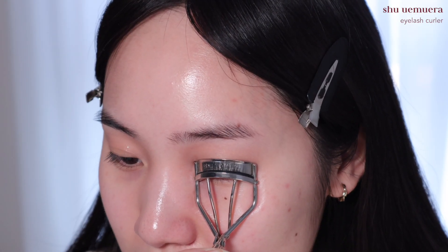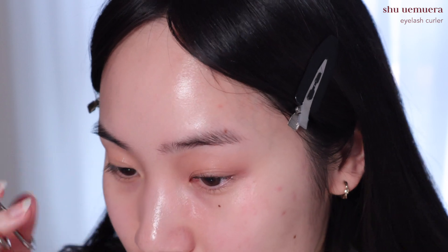For eyeliner I'm going to use Clio's Sharp So Simple Waterproof Pencil Liner in the shade 03. I have no idea why I didn't buy this earlier because I heard so many good things about it — it's so good. I'm just drawing a small wing.